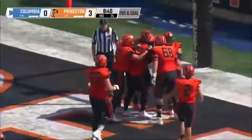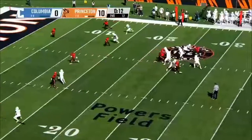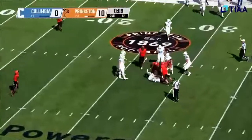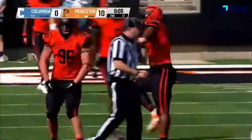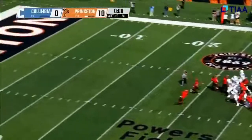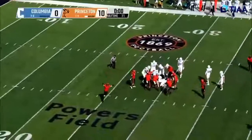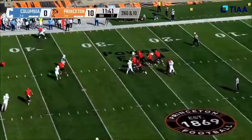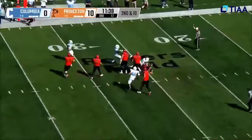Playbook wide open, Green feeling the pressure, gets leveled — Uche Ndukwe once again. Here's the snap, the kick is blocked right into the Princeton defensive front. Smith, four-man rush, he's gonna step up and gets tripped up and taken down in the backfield.